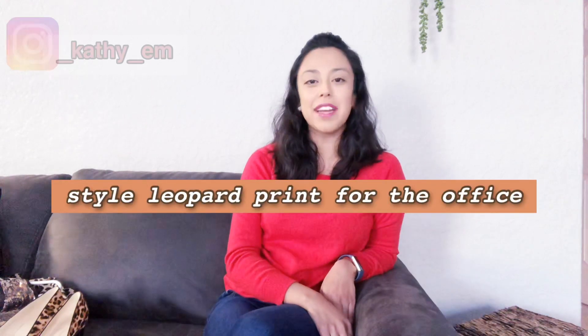What's up guys and welcome back to my channel. My name is Kathy. If you guys are new here, in today's video I'm going to be sharing with you a few of the ways that I style animal print to the office.